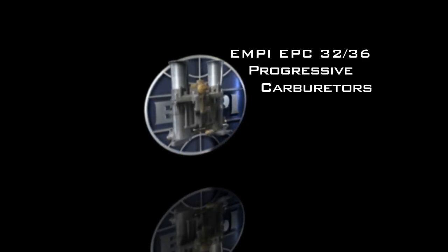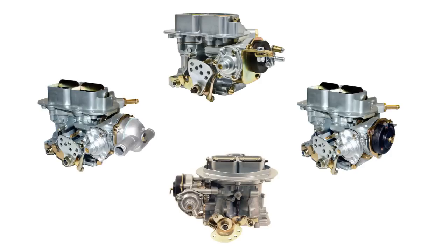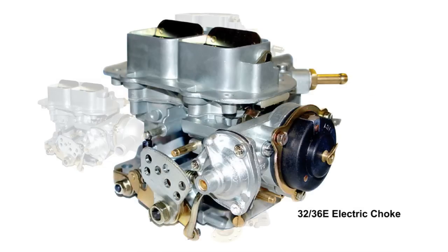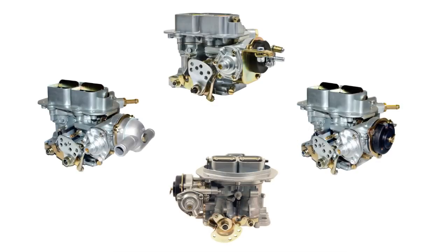This video serves as an introduction to the MP3236 EPC group of progressive two-barrel carburetors. The MP3236 EPC progressive two-barrel carburetors are available in four styles: manual choke using a cable to operate the choke, water choke using water temperature to operate the choke, and electric choke using a 12-volt element to operate the choke. The 3236 EPC-F features an electric choke and is used on all of our VW applications.